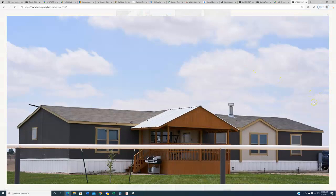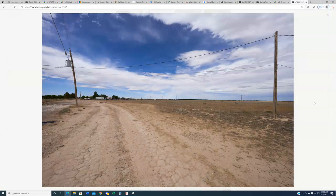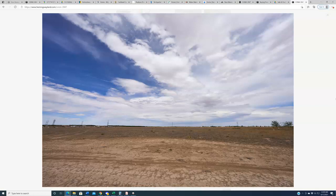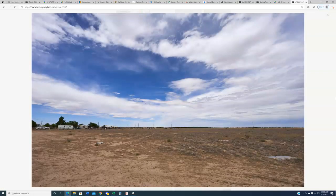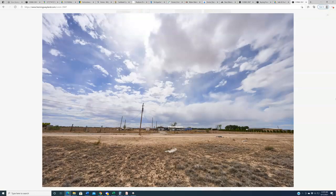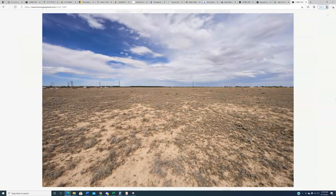First, we've got photos of some of the neighbors — some developed home sites in close proximity to the land. Not bad. This is the road to the subject property — not exactly paved, not exactly dirt. It's one of those well-maintained dirt-gravel type roads. Any vehicle is going to be able to get up and down it, whether you drive a large truck or a tiny Prius. Then, of course, we've got photos of the subject property itself. As you can see, power is at the lot line, so it should be affordable to get power connected to whatever you build. This is a nice, flat, buildable piece of land — easy to build on, easy to park on — not the kind of thing that's going to require a lot of landscaping or excavation to get started.